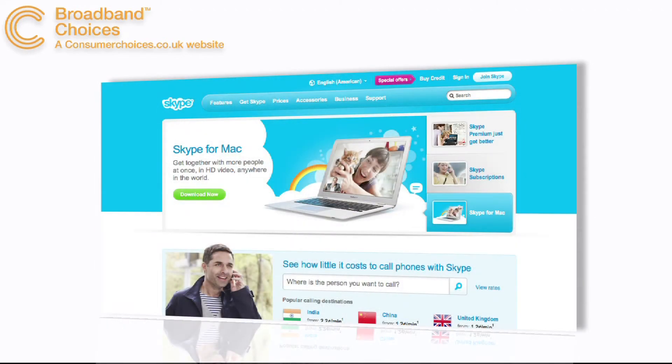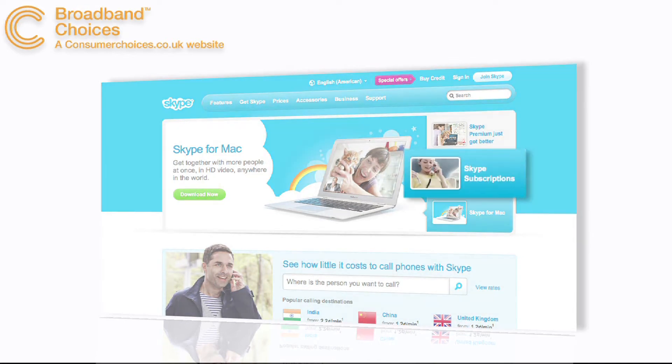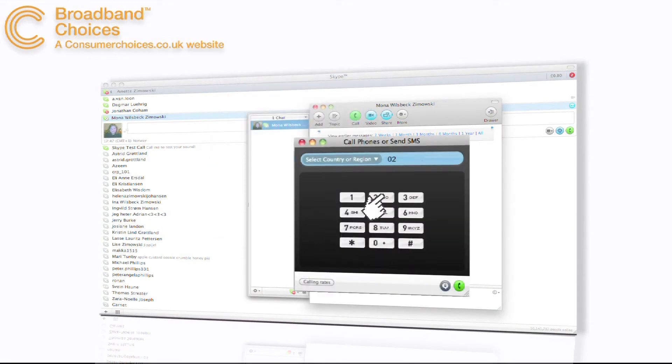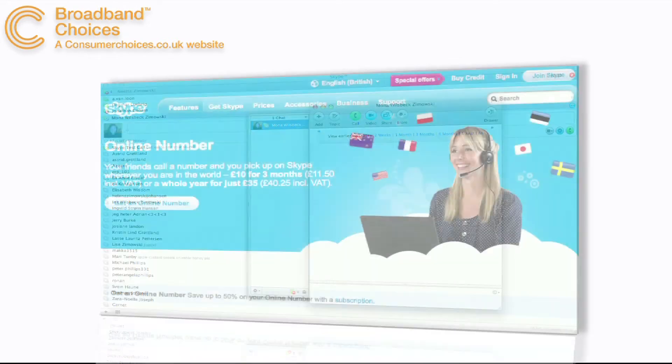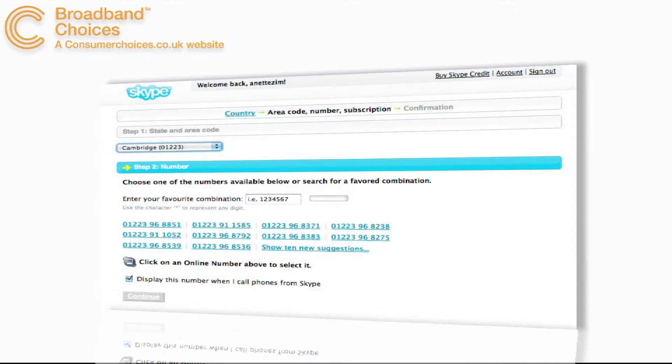Using Skype you can call normal telephones by buying credits online or signing up to a monthly subscription. To make a call simply click on the dial pad, type in the number and away you go. You can also get a normal telephone number for friends and family to call you on wherever you are in the world and still only pay local rates.